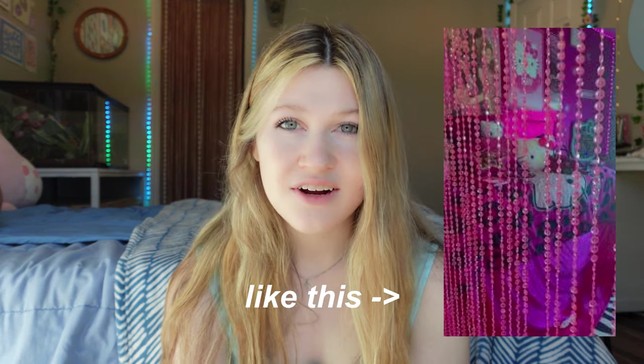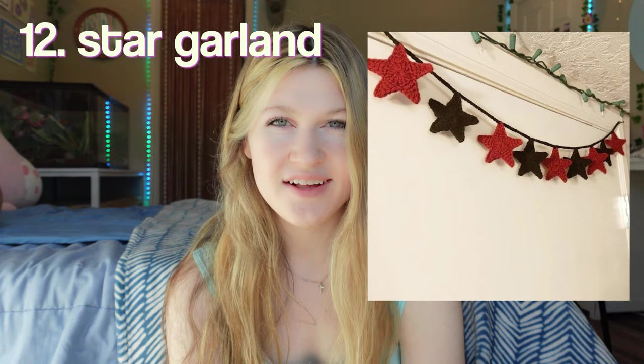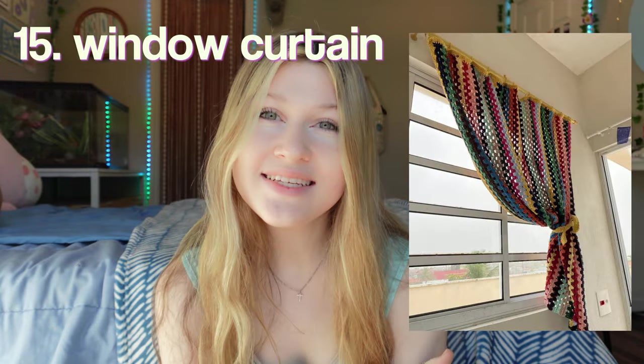Do you guys remember in the early 2000s, everyone had these curtains but they were made out of beads instead of yarn? A star garland. A checkered pillow — I love anything with this checkered print, as you guys may know. A mushroom tapestry — how cute is this? This one's similar to the door curtains, but for your window instead.